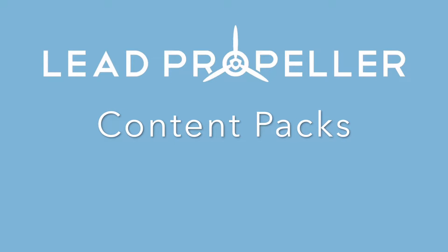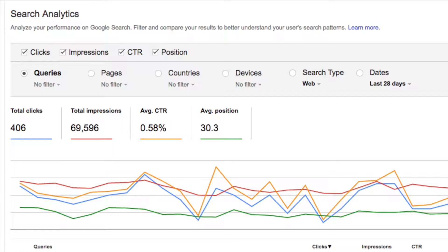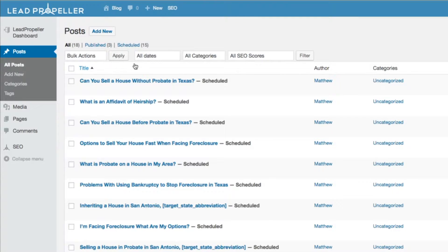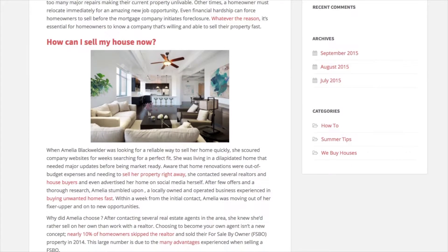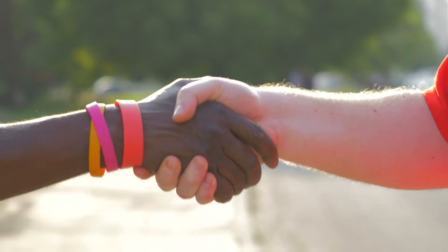With Lead Propeller Content Packs, your website will have fully search engine optimized blog posts that have over 20 ranking factors already built in. Each content pack is 8 to 10 professionally written articles that feature specific keywords that your target audience is already searching. That way, your business will rank for more keywords to get you more leads.